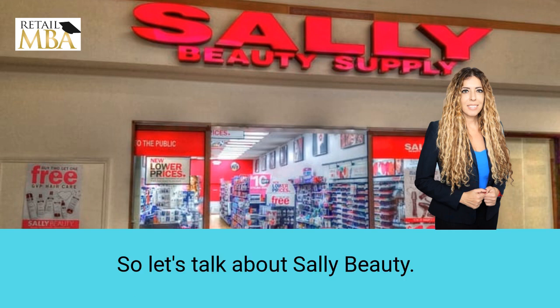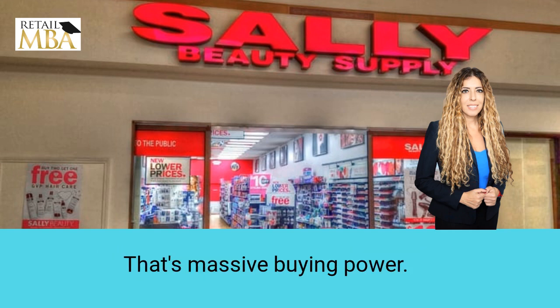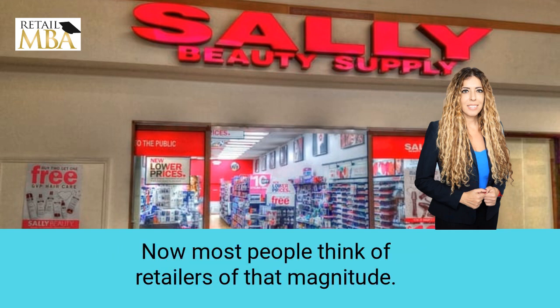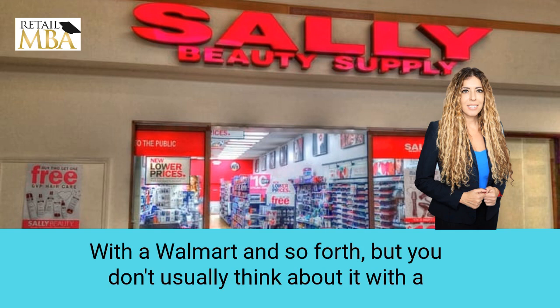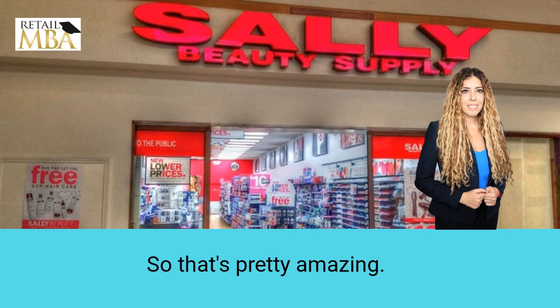Let's talk about Sally Beauty. They have over 3,700 stores in 12 countries. That's massive buying power. Most people think of retailers of that magnitude as a Walmart and so forth, but you don't usually think about it with a smaller beauty product chain. So that's pretty amazing.